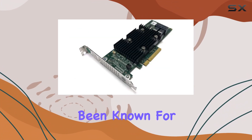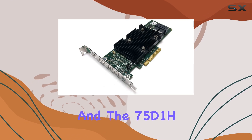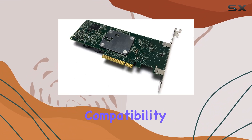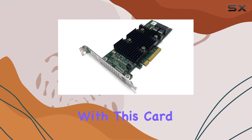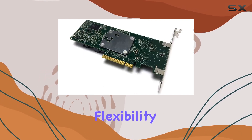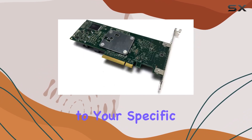Dell has always been known for its seamless integration, and the 75D1H lives up to that reputation. Whether you're running a Dell server or not, compatibility isn't an issue with this card. Its versatility extends to various RAID levels, giving you the flexibility to tailor your storage setup to your specific needs.